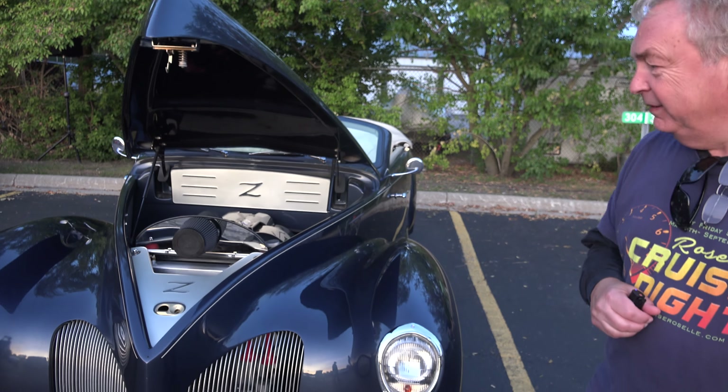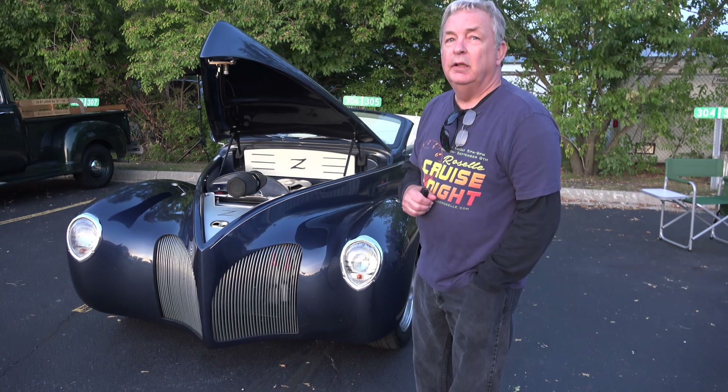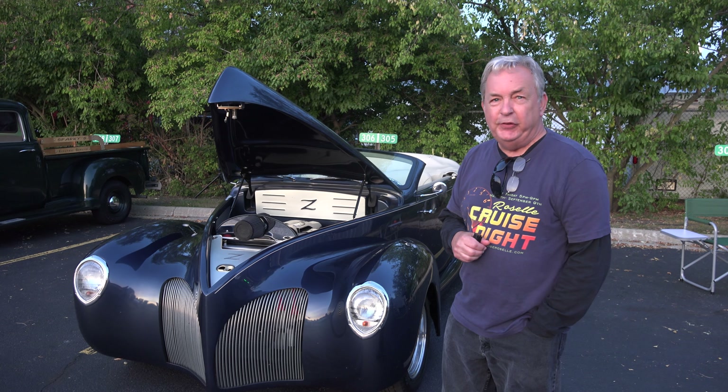And of course it's got the suicide doors. That is nice — can you open those up again? That is nice.